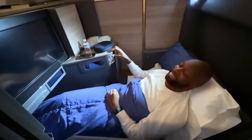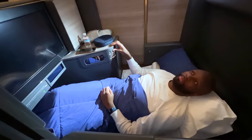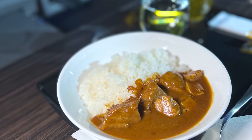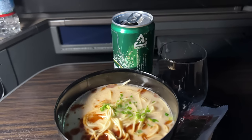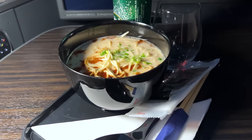Then it was time to get some sleep. Halfway through the flight we got a little hungry, so we tried some selections from the order anytime menu. Serge had the beef curry over rice, which was excellent, and I tried the ramen — oh my god, so good. The girls loved the ramen too, and Ella was so obsessed with it that she literally had three bowls on this flight.